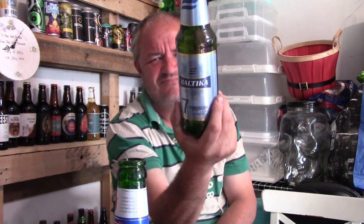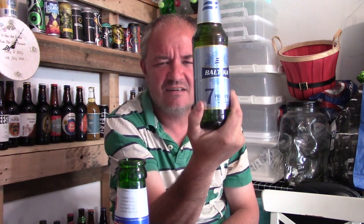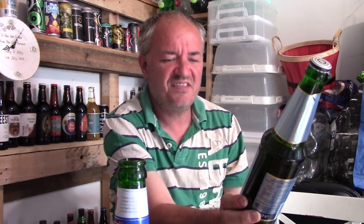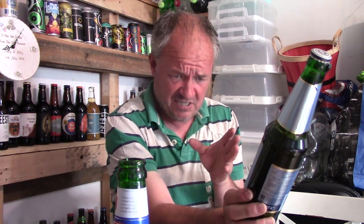Hello and welcome to another Aggies Beers, Wines and Spirits review. Today you are going to be reviewing this fella — Bautica. I'm sure I've reviewed it before but we are in lager season at the moment and it is good to at least go over and try some lagers. This is the Bautica No. 7 Premium Export Lager with an alcohol content of 5.4%, making it one of the stronger lagers out there.